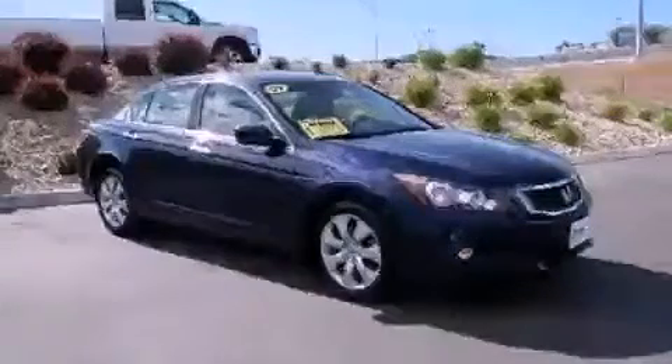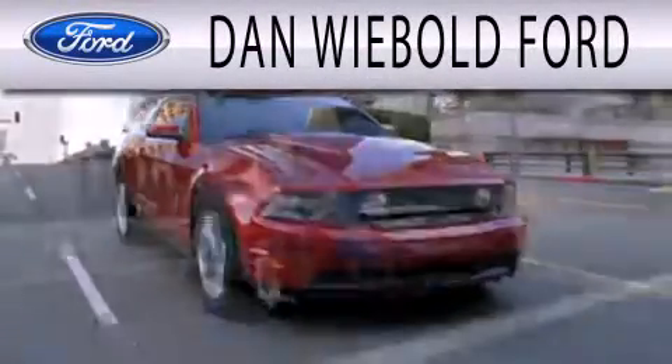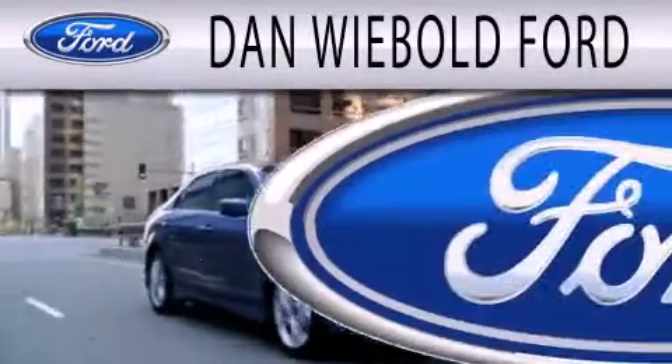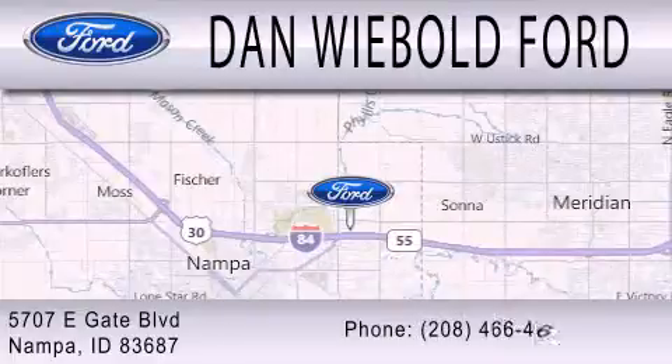Contact us today to arrange your test drive. Dan Webold Board is dedicated to doing everything possible to ensure that the experience you have selecting your next vehicle is as pleasant as possible. We are located at 5707 Eastgate Boulevard in Nampa.